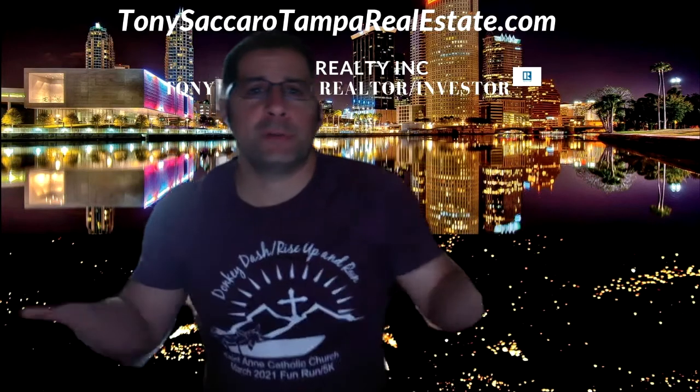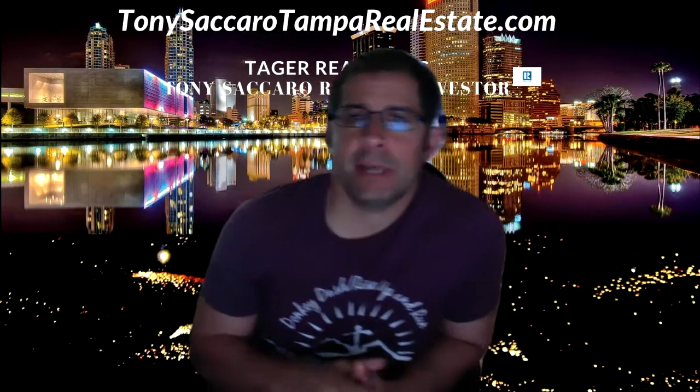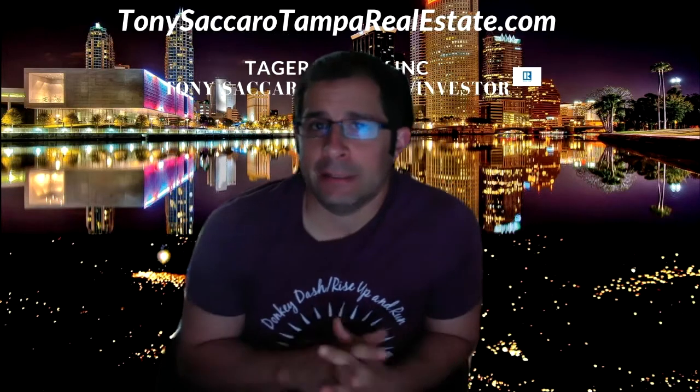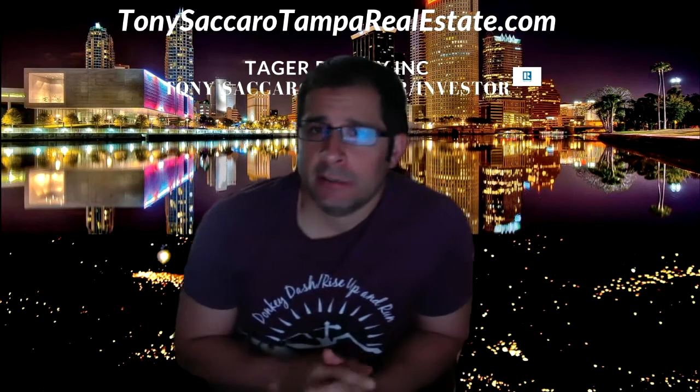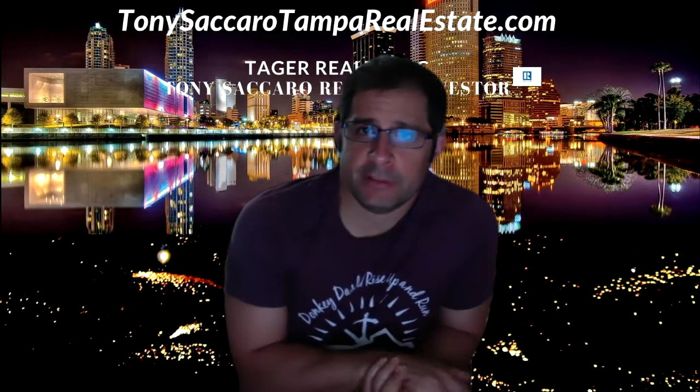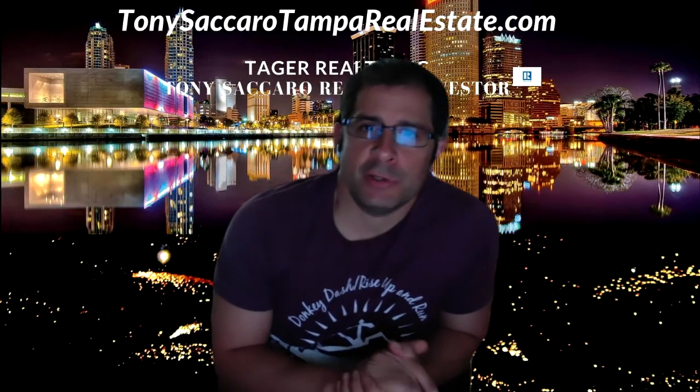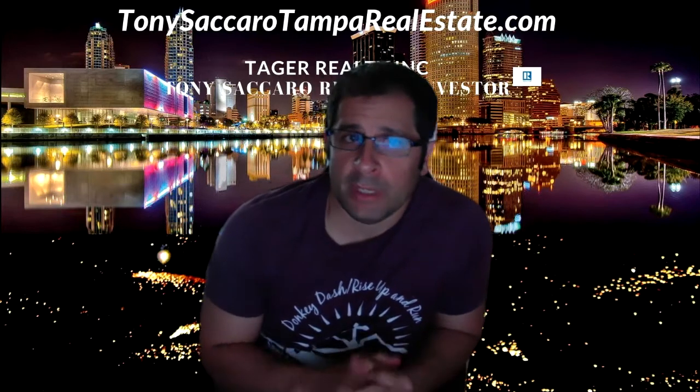Hey guys, Tony Sicarra with TampaRealEstate.com, Tagger Realty. This market is hot. Let's face it — a house comes on the market and it's pending within three or four days and it's sold. So I want to share with you some strategies that you can use to win in today's market.